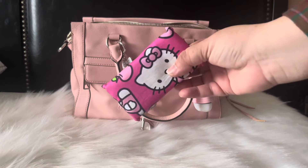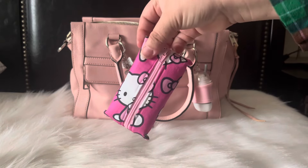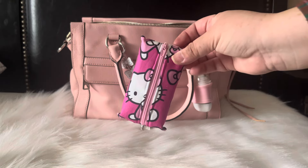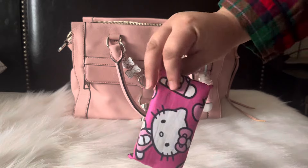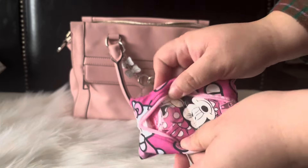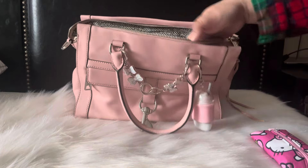First things first, I am using my super cute Hello Kitty tissue holder that I got from Lori — check her out here on YouTube, her channel name is Lori. She's also on Instagram and she makes and sells these. They are super adorable. In here I just have tissues, and this has come in handy for me this week because like I said I've been sick.